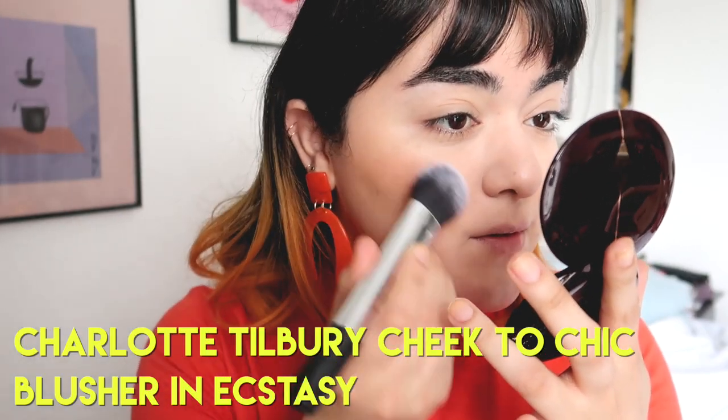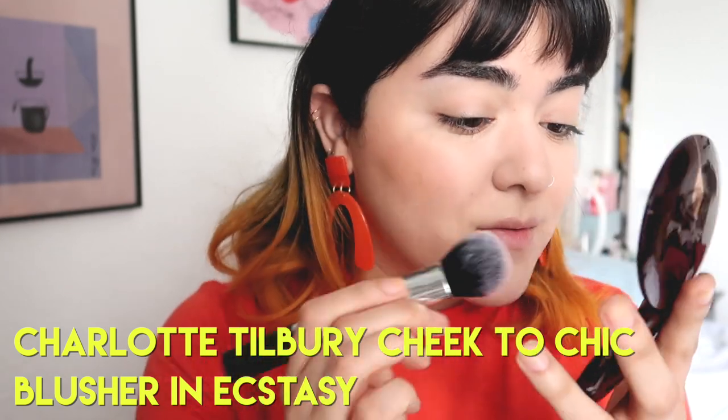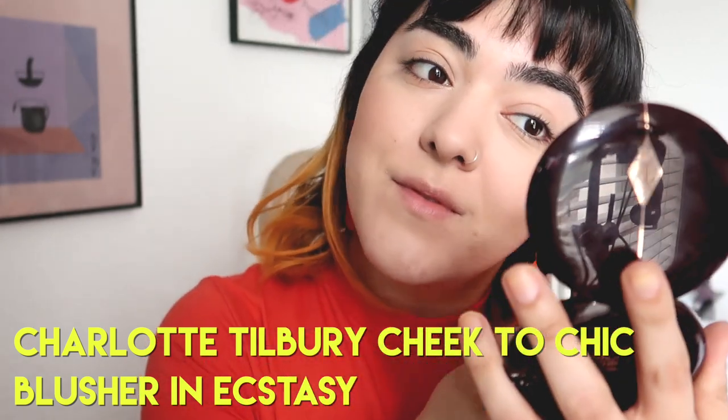Now for blush, I'm using the Charlotte Tilbury Cheek Too Chic blush, which looks like a nipple, and it makes me like it even more. But it's a really beautiful blush — any kind of warm, pinky blush will do.